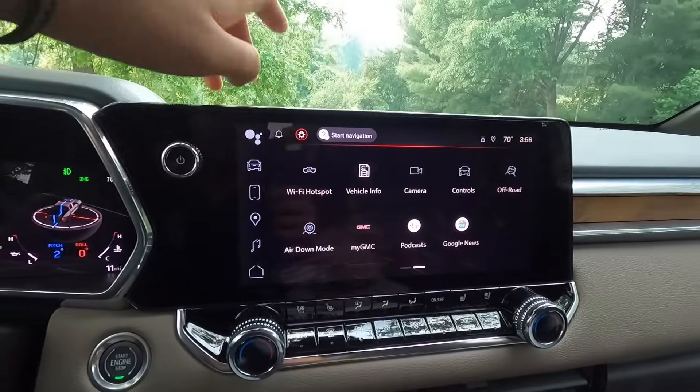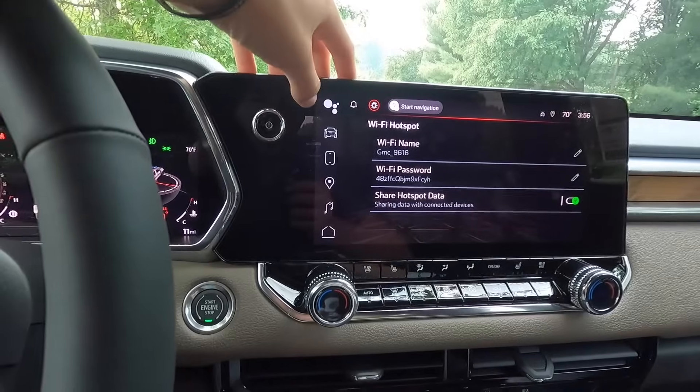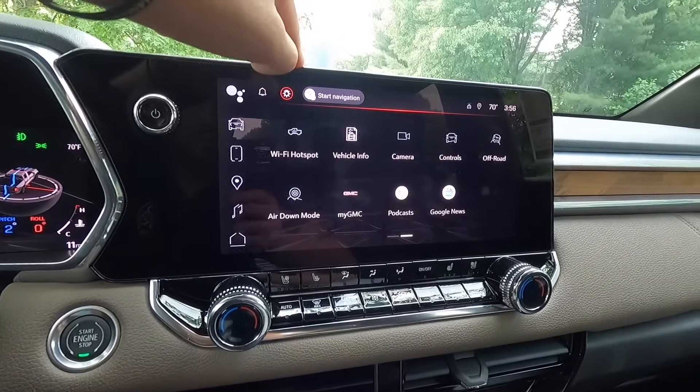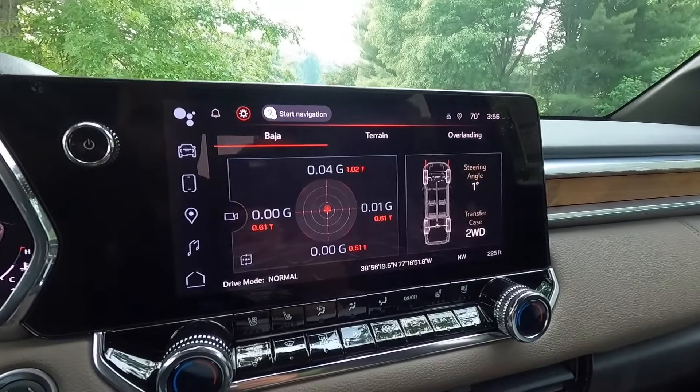This is a Wi-Fi hotspot-capable vehicle, and the Wi-Fi hotspot works very well. You can also access your off-road drive modes from the screen, including Baja, terrain, and overlanding modes.